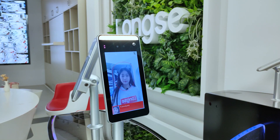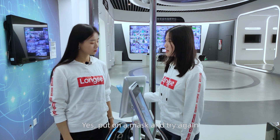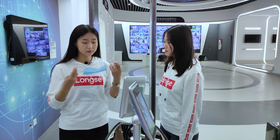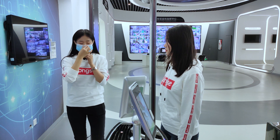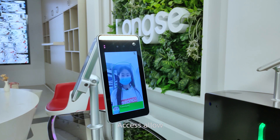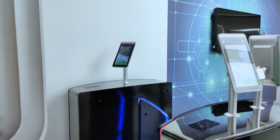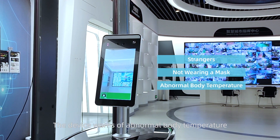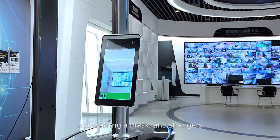No mask detected — I've been wrong. Yes, put on a mask and try again. Access allowed. This device supports mask detection and warns of abnormal body temperature, not wearing a mask, and strangers.